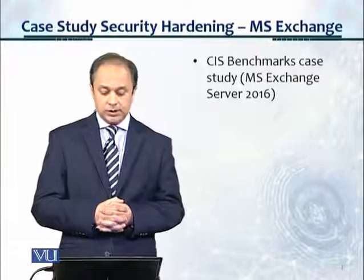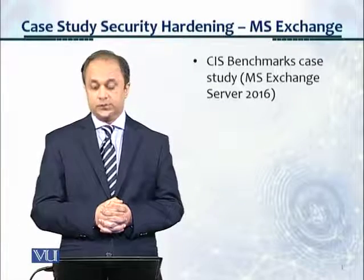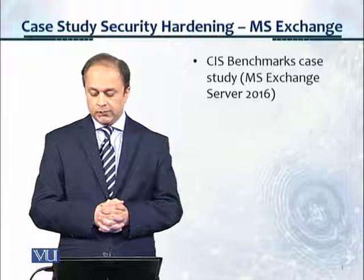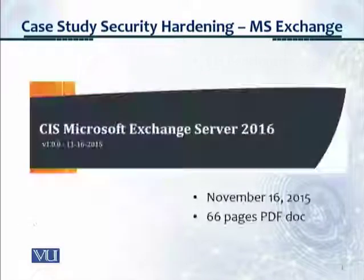Welcome. This is a case study for security hardening for Microsoft Exchange — specifically a CIS benchmark for Microsoft Exchange Server 2016. Let's take a look.